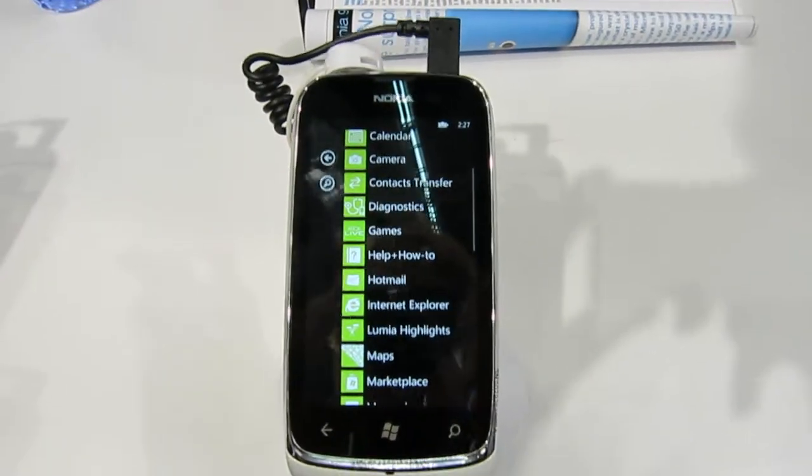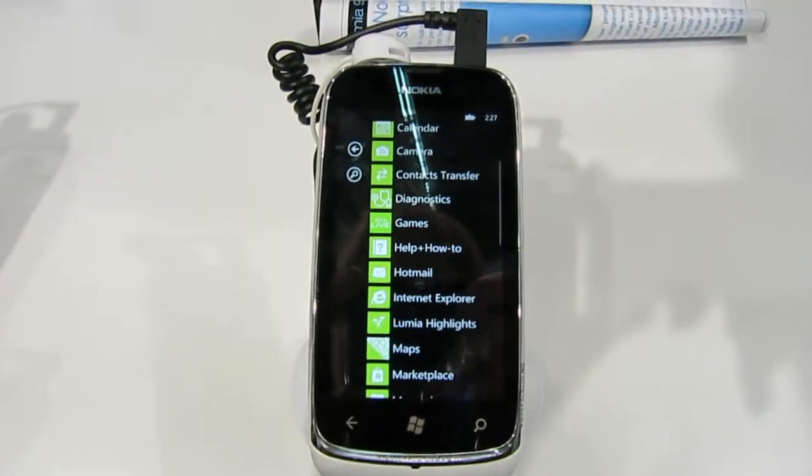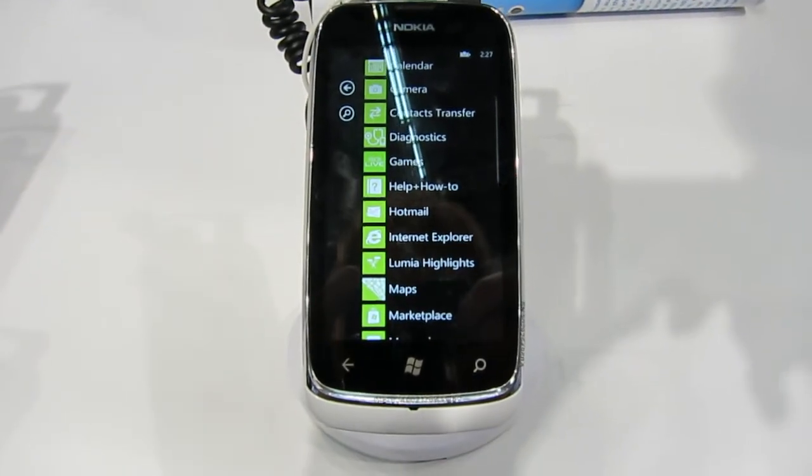Well, that's the Nokia Lumia 610. We're still waiting on pricing and availability info for these, so stay tuned for more details.